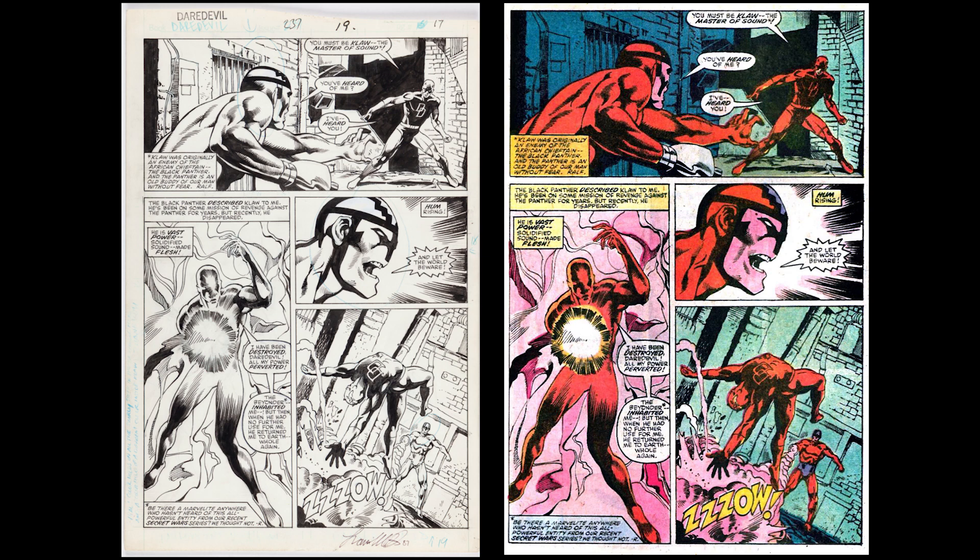Here's the difference between the original art on the left and the final printed page on the right. To me, that bottom right-hand corner panel kind of gets muddled in the colored version. But I'm always kind of partial to the original art, so I may be biased.